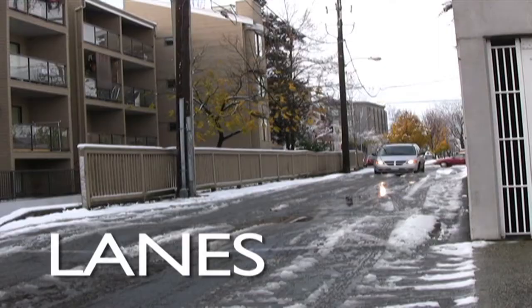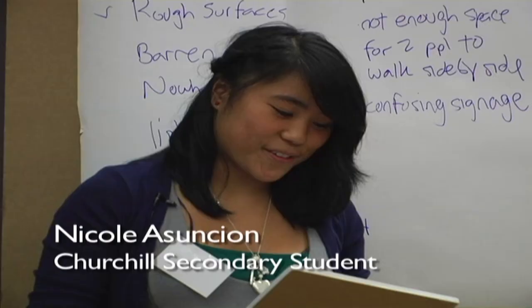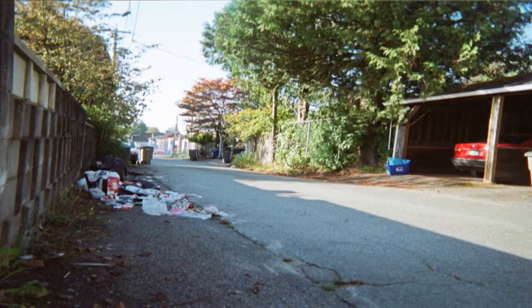Speed bumps would probably be helpful to make sure cars don't go too fast in the lane. For safety, we want more lighting in our alleyways, space for cars to pass by and for pedestrians to walk without having to wait for a car, and we don't want garbage in our alleyways.